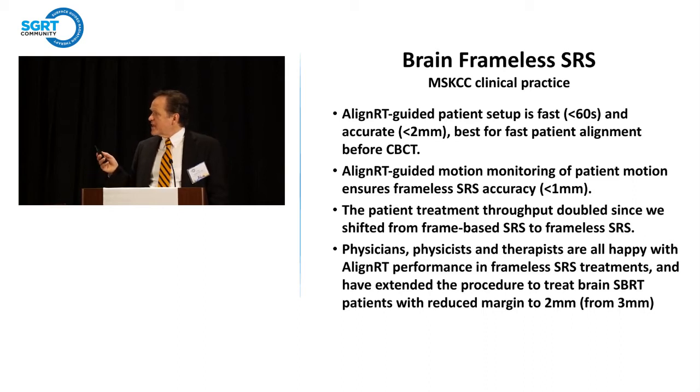The AlignRT patient setup is fast — in our hands the first round is frequently less than 60 seconds. It's accurate for alignment prior to cone beam CT and allows monitoring of patient movement while getting all of these other things done, getting your level of accuracy to submillimeter. Patient treatment throughput has more than doubled since we converted to this frameless system. We're so happy with it we've decreased the margin size — our margins around brain lesions have been reduced to 2 millimeters.